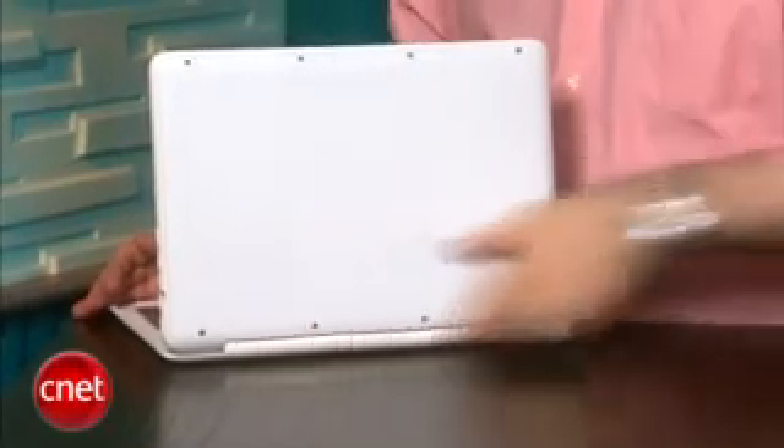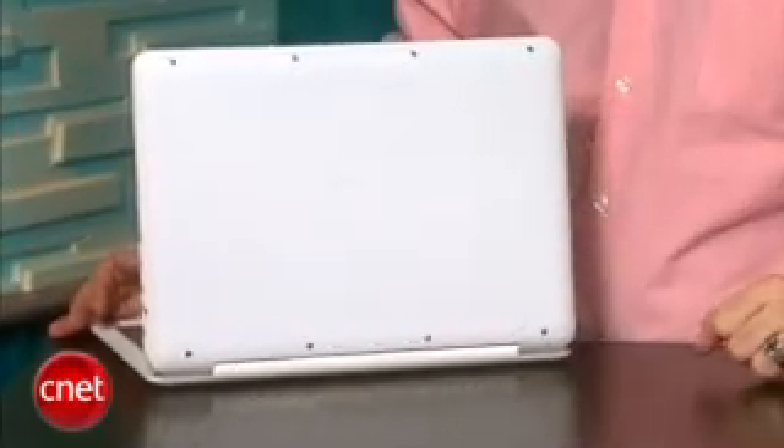One important thing to note is the bottom of the system. The battery is no longer removable, even on the basic MacBook — it's one piece down here, battery is sealed in. It's actually a nice matte finish, almost like a no-slip finish.